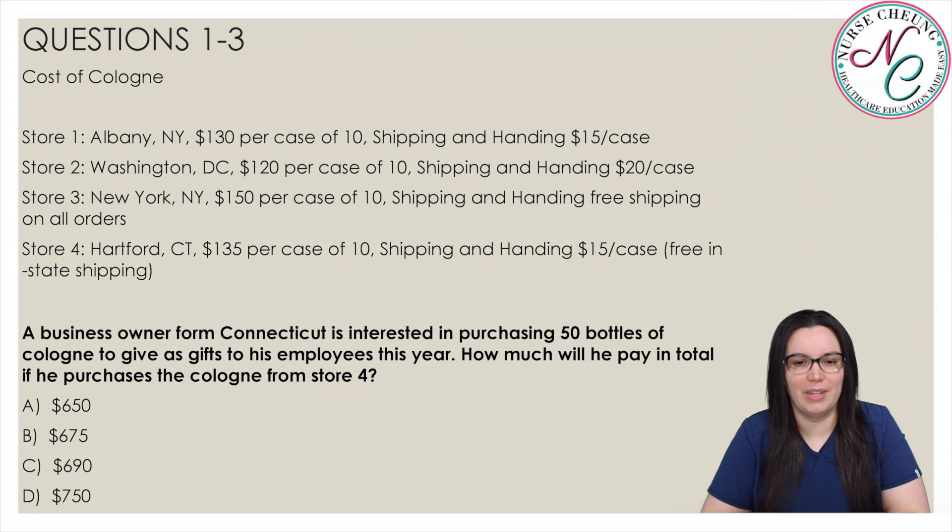Cost of cologne. Store one, Albany, New York is $130 per case of 10. Shipping and handling is $15 per case. Store two, Washington DC is $120 per case of 10. Shipping and handling is $20 per case. Store three, New York, New York is $150 per case for 10. Shipping and handling is free for all orders. And store four, Hartford, Connecticut is $135 per case of 10. Shipping and handling is $15 per case but is free with in-state shipping.